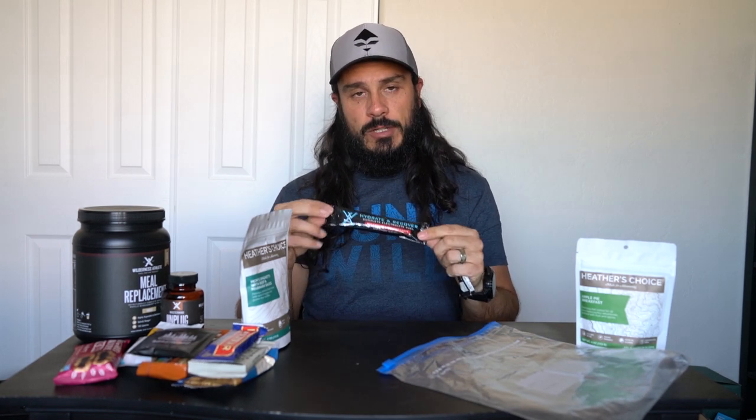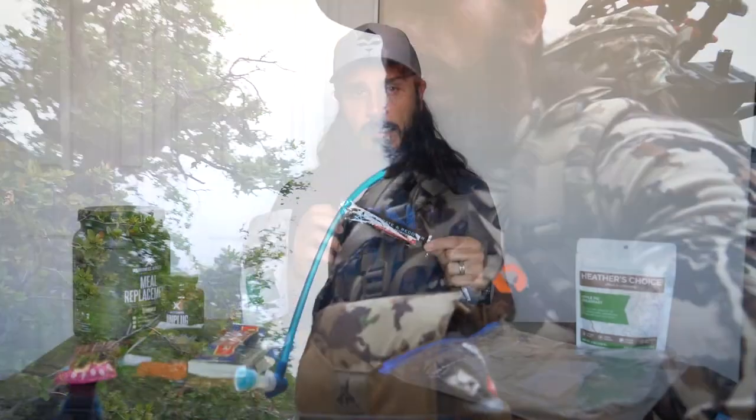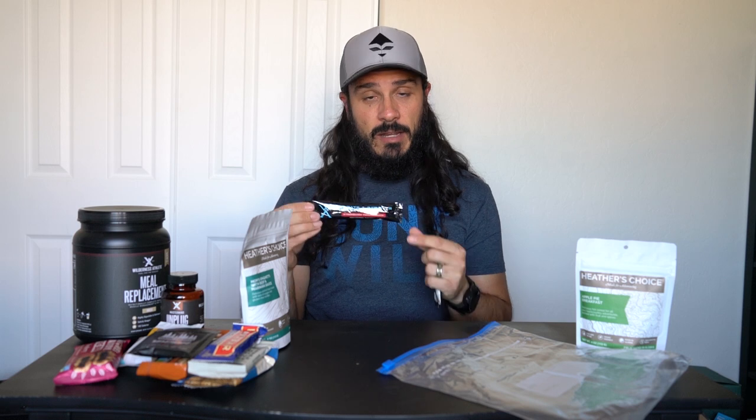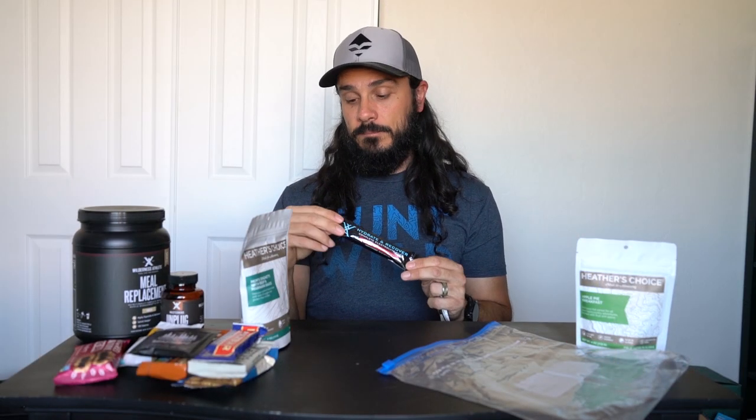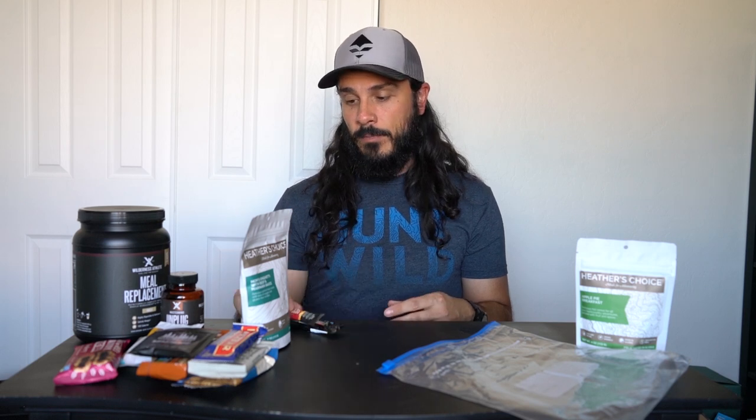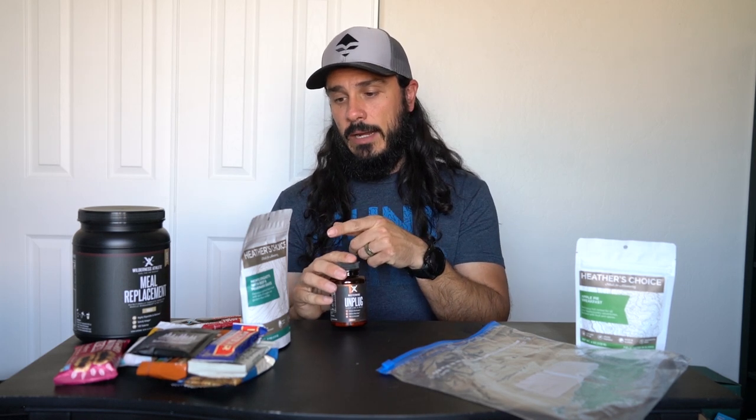Other stuff I bring: Wilderness Athlete Hydrate and Recover. I've forgotten this on trips before — it's basically a BCAA, branch chain amino acids, that help with muscle recovery so you don't wake up super sore after blasting the mountain the day before. It tastes great and it 100% works. I try to drink it with dinner. If I need a boost through the day, I'll add an energy and focus supplement with my lunch.